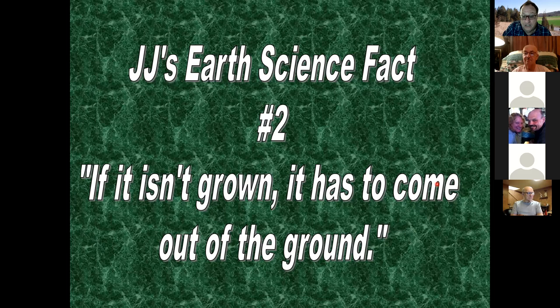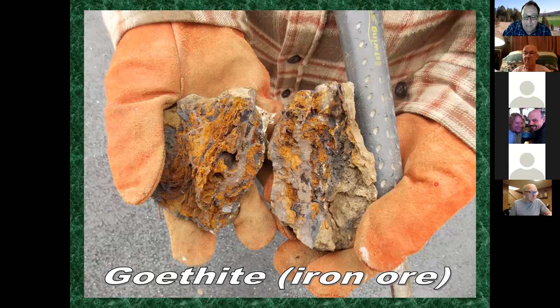One of the major mineral resources in Baltimore County was iron. There were 19th century iron mines working around the county. Goethite is one of the primary iron ore minerals found there, and it was taken to local furnaces, burned, and made into implements - as you heard in last week's Mary Ann Furnace discussion.